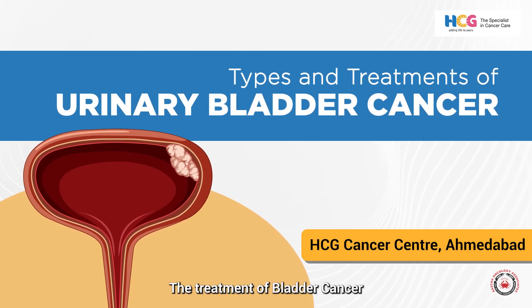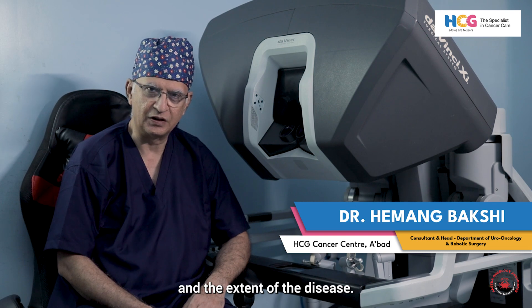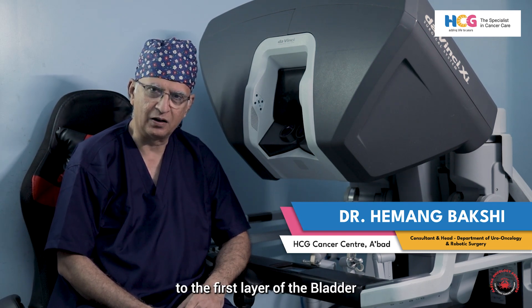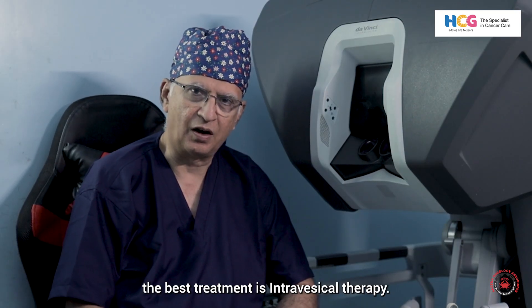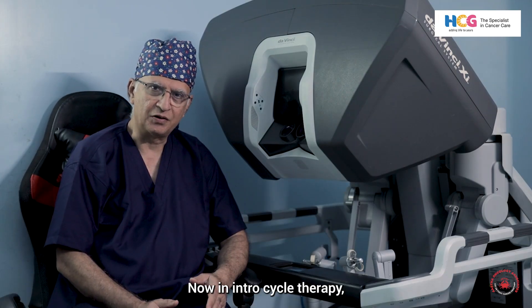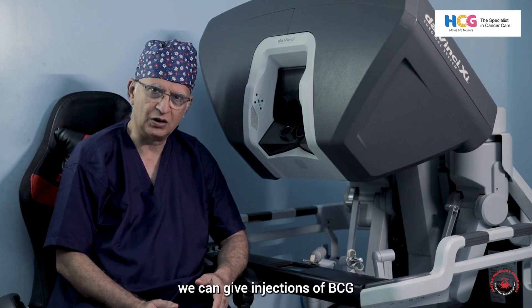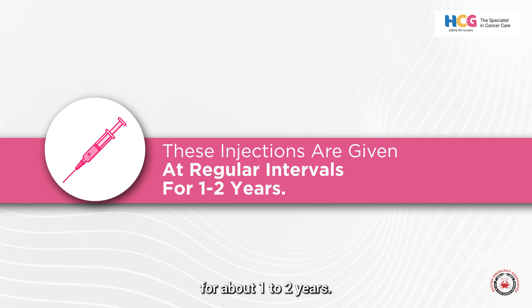The treatment of bladder cancer will depend on the stage and the extent of the disease. If the cancer is limited to the first layer of the bladder — stage 1 cancer — the best treatment is intravesical therapy. In intravesical therapy, we can give injections of BCG or intravesical chemotherapy injections.